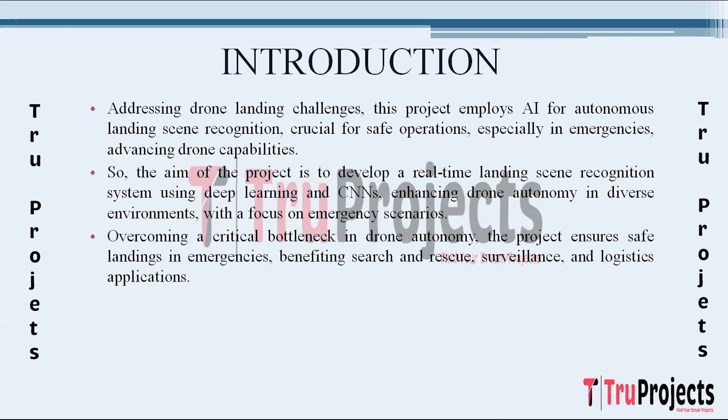The significance of this project lies in overcoming a critical bottleneck in drone autonomy. While current drone technologies excel in planned routes and non-emergency conditions, the lack of a reliable autonomous landing system poses a safety risk. By enabling drones to intelligently recognize landing scenes, we not only enhance their overall autonomy but also ensure safer operations in emergency situations. This technology holds immense potential in applications such as search and rescue missions, surveillance, and logistics where prompt and safe landings are paramount.